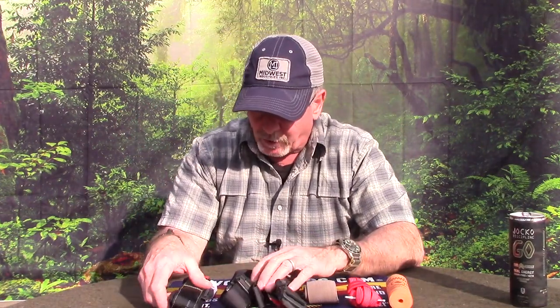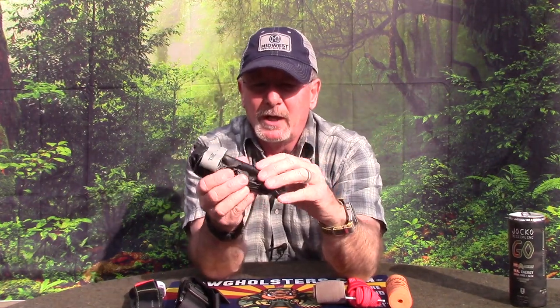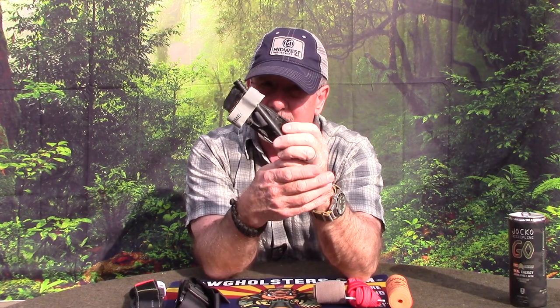We're going to start with one of the most popular tourniquets out there: the CAT tourniquet — the Combat Application Tourniquet. This is the official tourniquet of the U.S. Army. This is the one I actually carry in my ankle med kit. It doesn't weigh very much, but it's pretty bulky, so it's difficult to carry — you can't just stick it in your pocket. I wear an ankle med kit with this and a lot of other trauma gear on it.